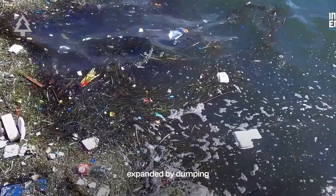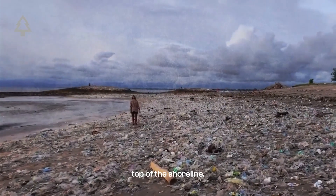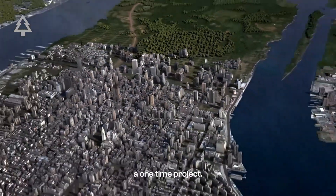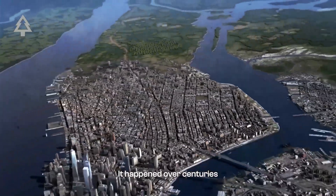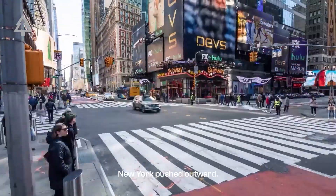The city expanded by dumping garbage, ash, rubble, and excavated debris directly into the rivers, slowly building new ground on top of the shoreline. This wasn't a one-time project. It happened over centuries. As the population grew and space became scarce, New York pushed outward.